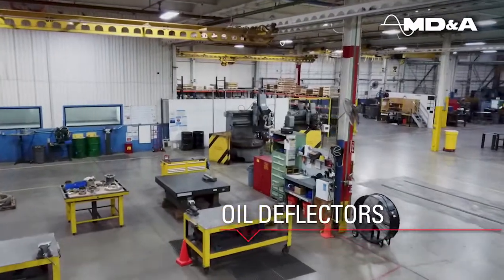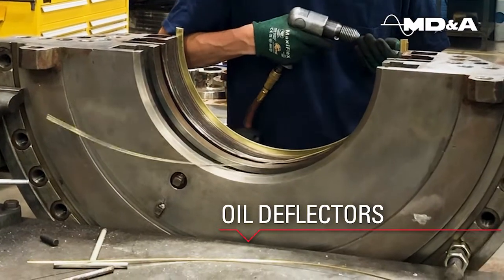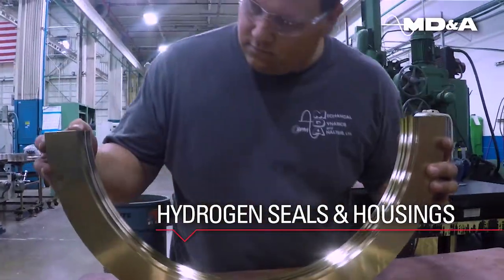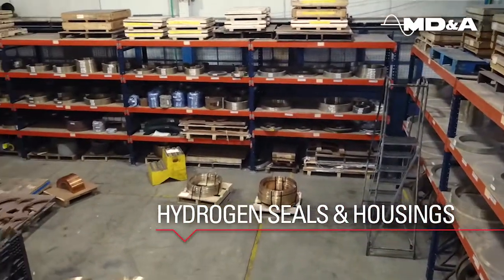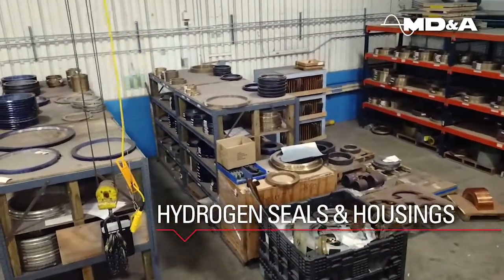MDNA offers complete oil deflector reconditioning and manufacturing. We also manufacture replacement hydrogen seals and complete housing reconditioning. Our extensive inventory of custom bronze alloys and partially machined seals allows us to meet the most urgent requests.